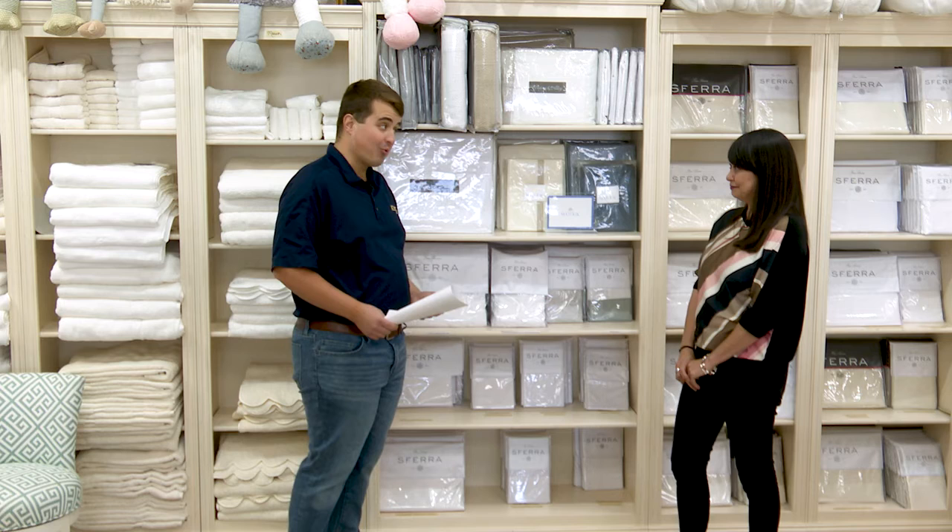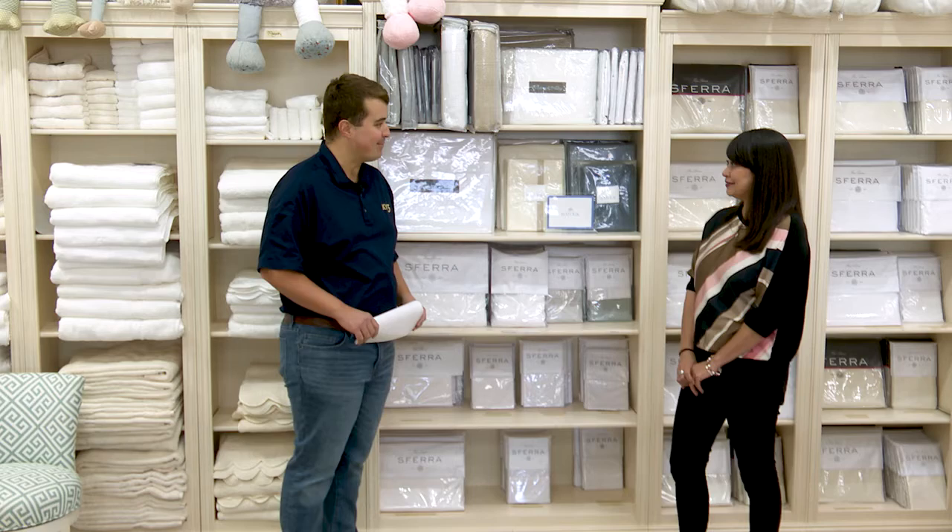Speaking of custom, you guys do some unique embroidering for folks, right? Yes. I want to see the embroidering for myself — you might definitely see some samples. Of course.